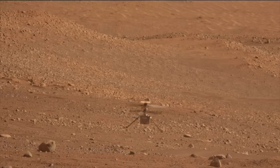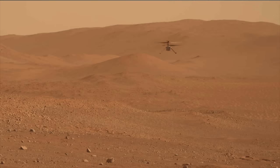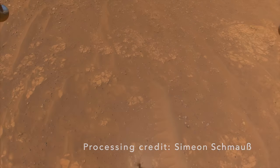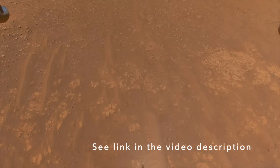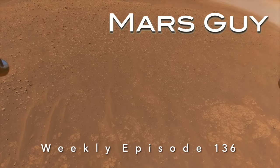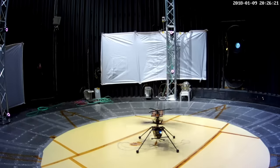Ingenuity has already gone above and beyond every one of its operational goals and pushed the design envelope even further. Proving that a helicopter can fly in the extremely thin atmosphere of Mars was done years before Ingenuity even got there, thanks to a giant vacuum chamber at the Jet Propulsion Lab, but it still had to show that it could work on Mars with no humans at the controls.